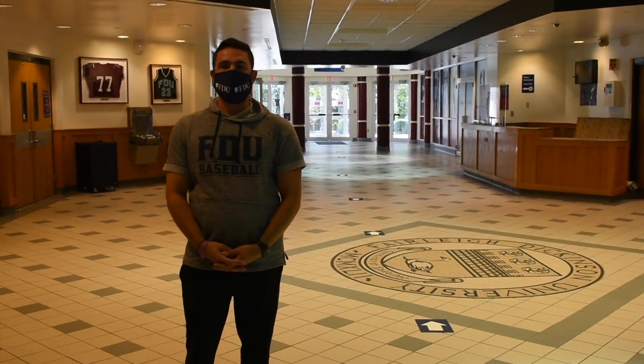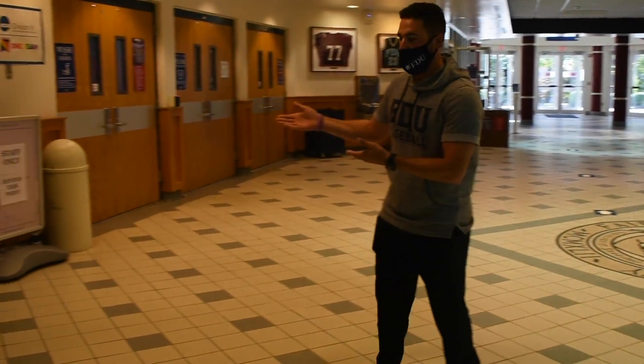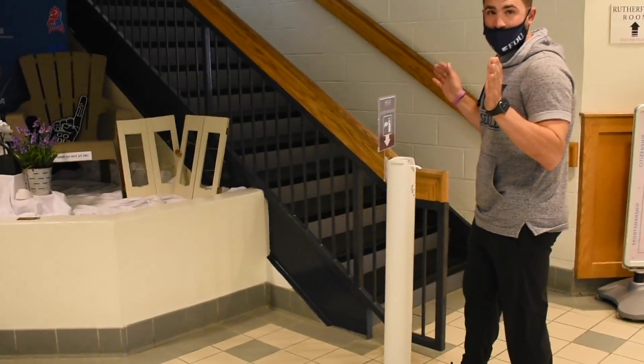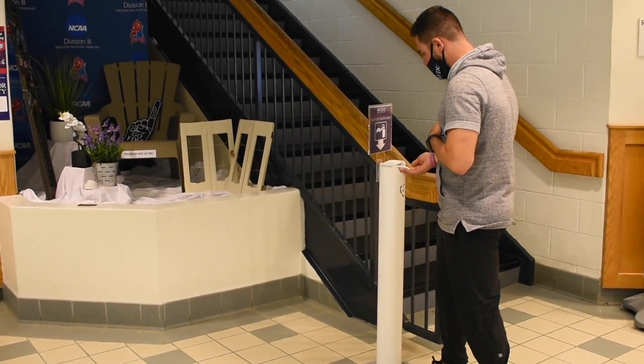While walking through the Ferguson Recreation Center, you'll see hand sanitizer stations throughout. Walk up and, without hand contact, you can use your foot as the pedal to get the hand sanitizer out.